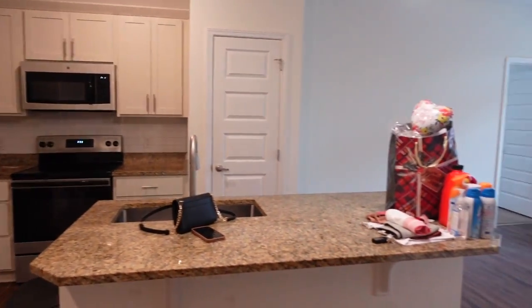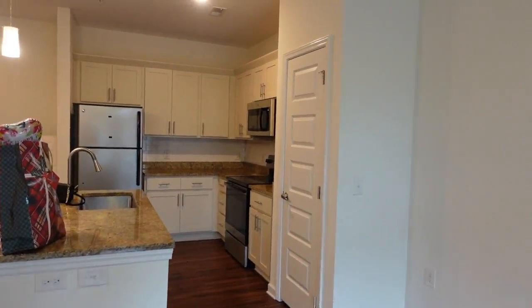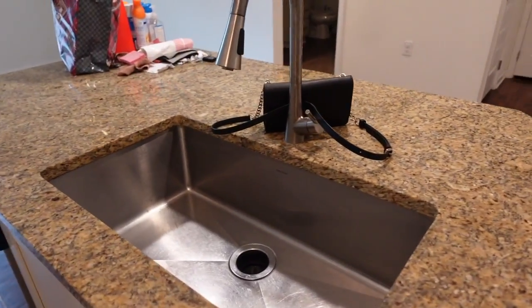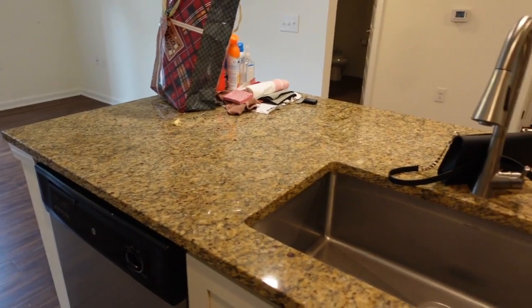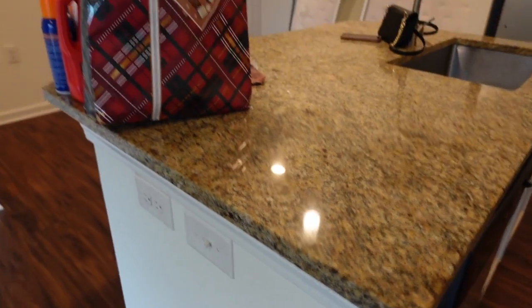This is the kitchen. You have your little island right here — excuse my cleaning supplies on it. One thing about this apartment complex is it is open floor plan, which I was a huge fan of. You've got lots of cabinet space up here for spices and stuff, more cabinet space down there, your fridge, a really deep sink, lots of storage space, your dishwasher, and also a garbage disposal.